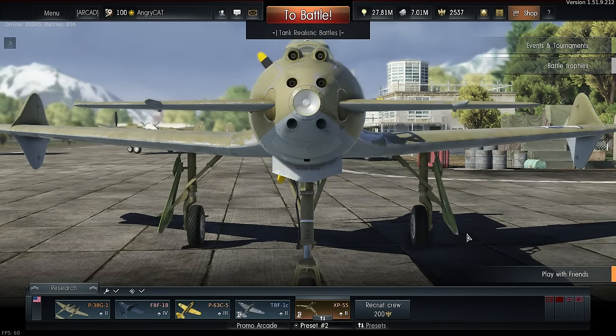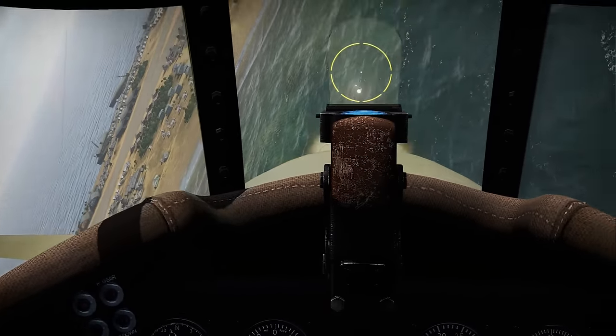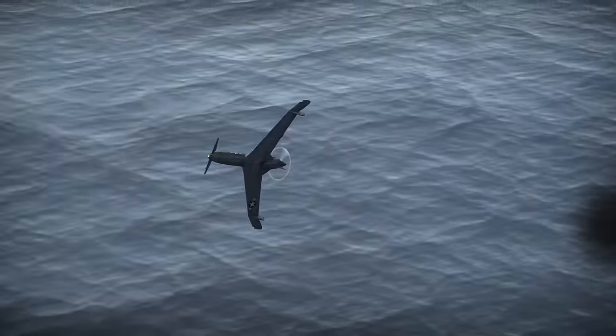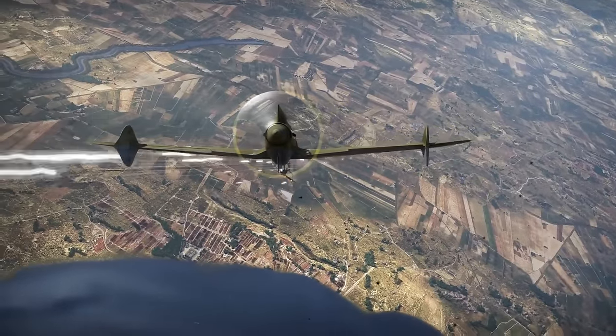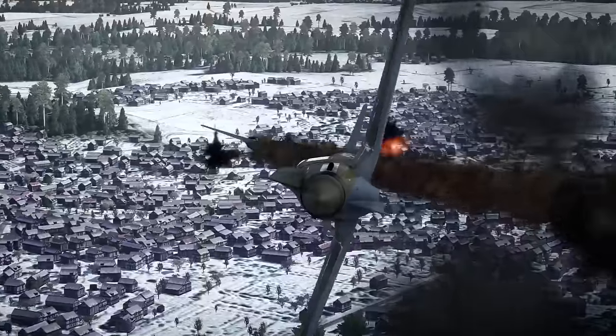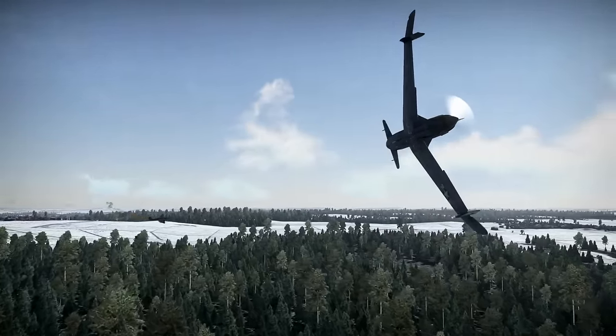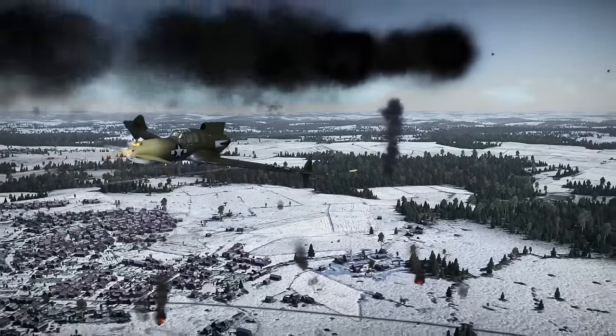An inquisitive customer might already be pointing a finger at the screen and asking: excuse me, but what are these two extra gun holes if there are no guns behind them? You can boldly state: you see, these two holes were meant to house two more cannons, but the designers decided it would be unfair to have any more guns and refused to install these weapons. So now these holes are just kind of there to scare off the enemy.